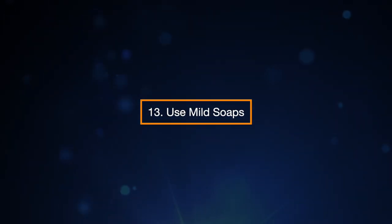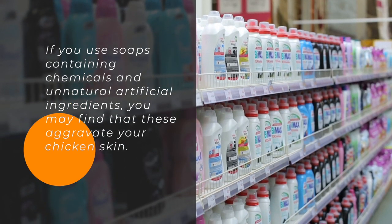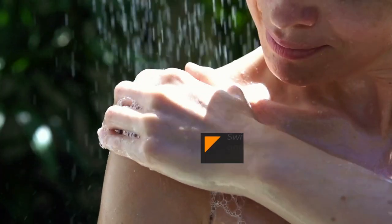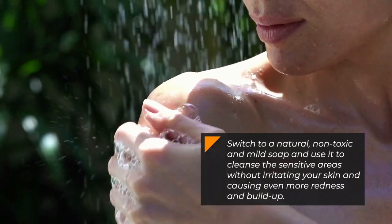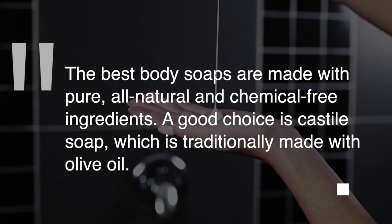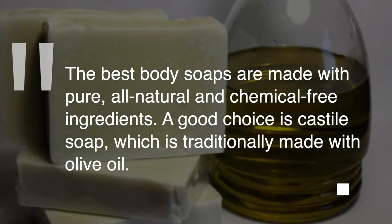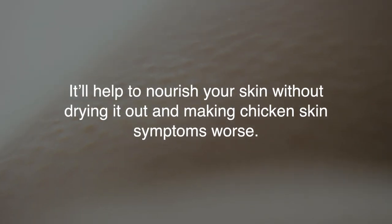13. Use Mild Soaps. If you use soaps containing chemicals and unnatural artificial ingredients, you may find that these aggravate your chicken skin. Switch to a natural, non-toxic, and mild soap to cleanse the sensitive areas without irritating your skin and causing even more redness and buildup. The best body soaps are made with pure, all-natural, and chemical-free ingredients. A good choice is Castile Soap, which is traditionally made with olive oil — it'll help nourish your skin without drying it out and making chicken skin symptoms worse.